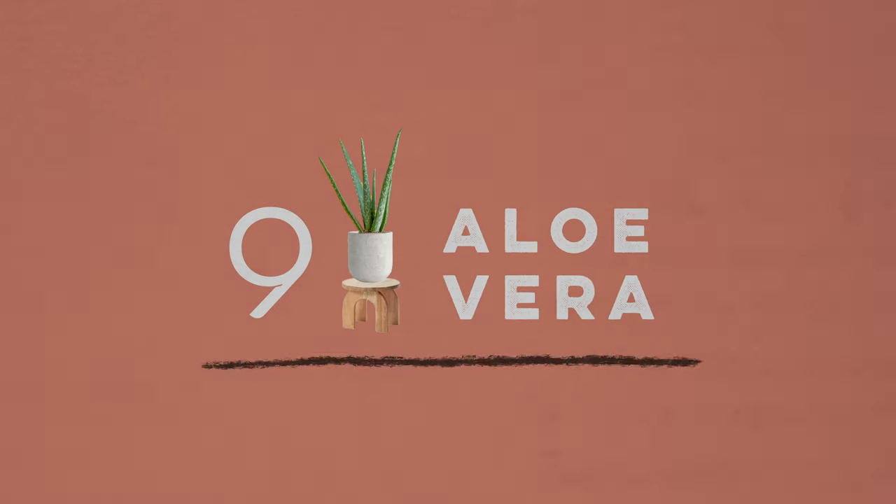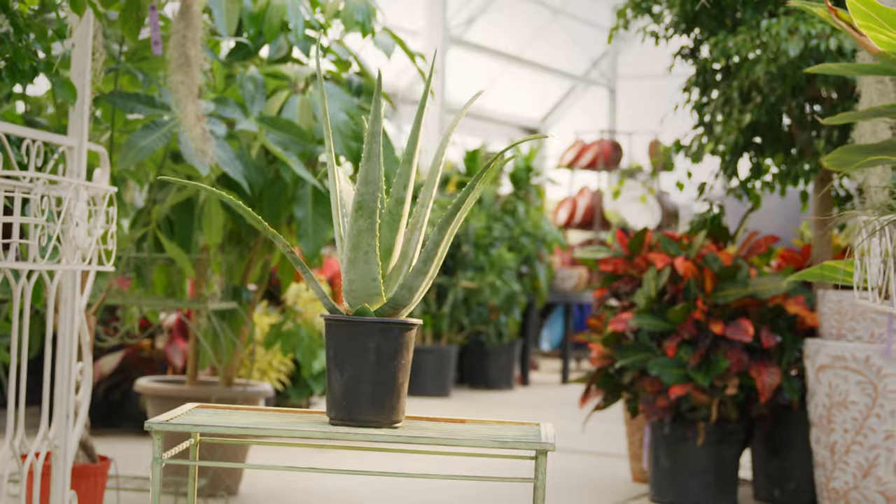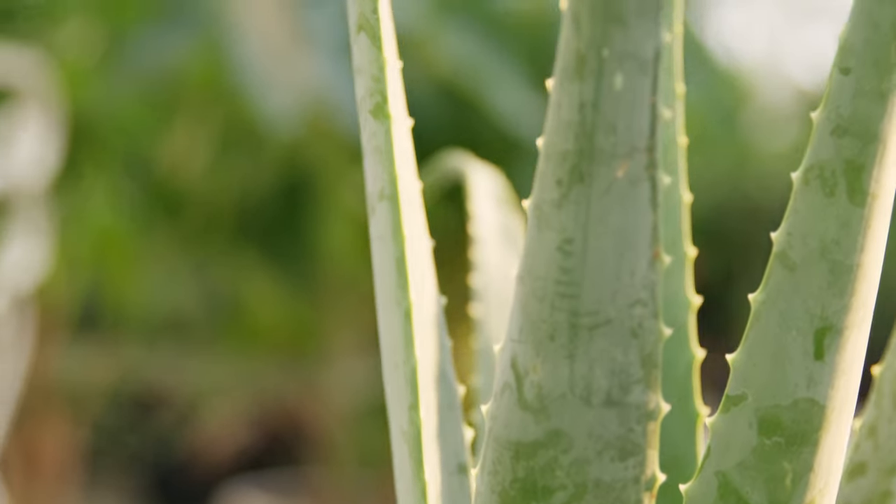Lastly, number nine is the aloe vera. Many of you have probably already heard of it and know it for its medicinal purposes for burns or acne, but it can also deeply help purify the air and remove things like formaldehyde.